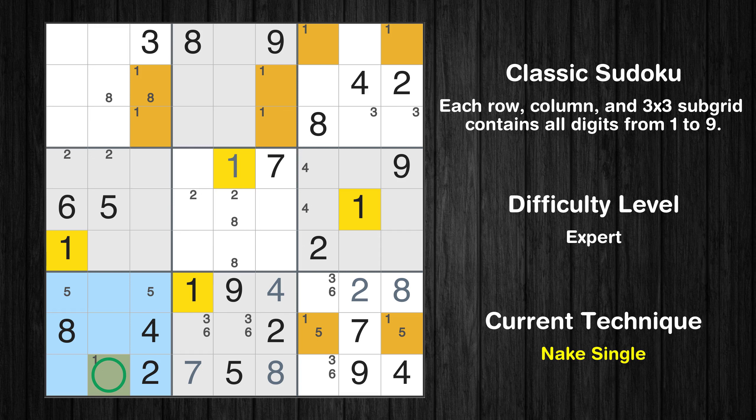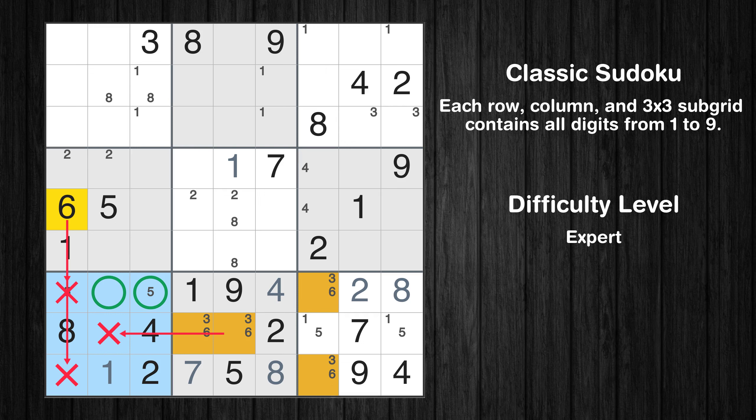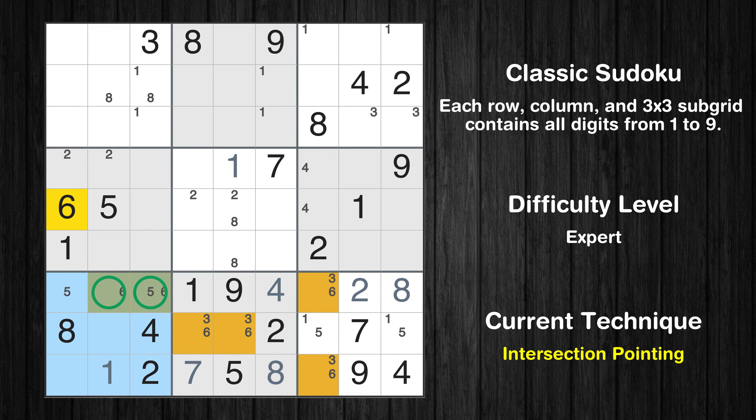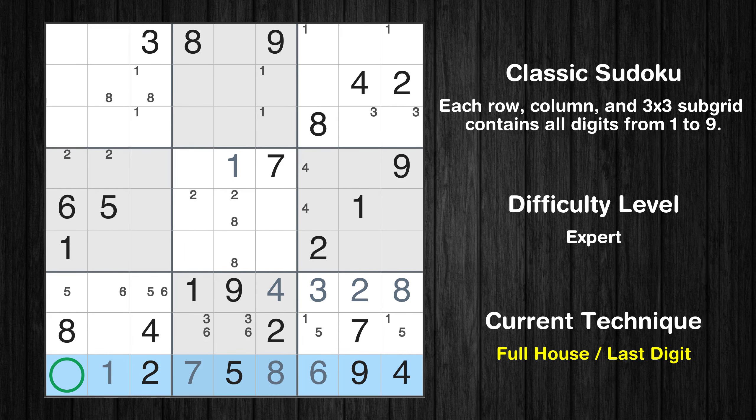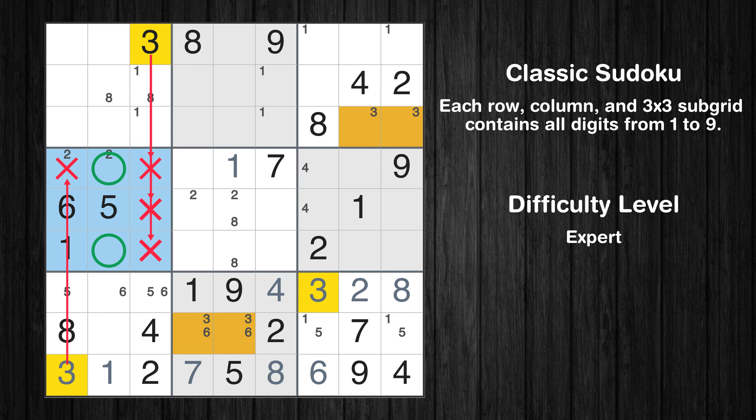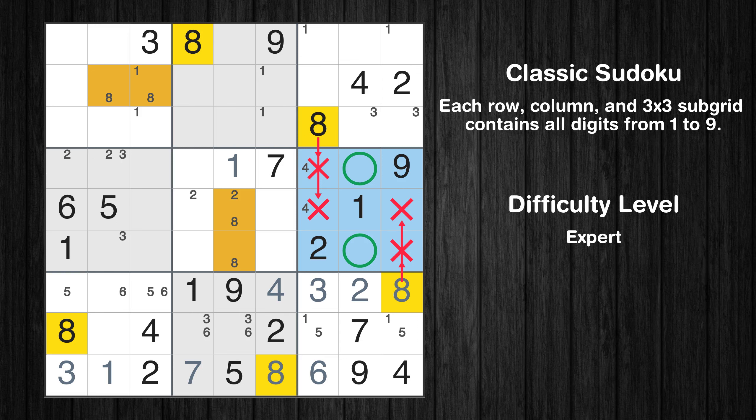Only one position left in the seventh box where value 1 can be placed. Only two positions left in the seventh box where value 6 can be placed. There is an intersection with another region in subgrid 7 — value 6 has to be in one of the marked cells, so it cannot be in any other cell in row 7. Only one position left in the ninth box where value 6 can be placed. Only one position left in the ninth box where value 3 can be placed. Only three is missing in the ninth row. Only two positions left in the fourth box where value 3 can be placed. Only two positions left in the sixth box where value 8 can be placed.